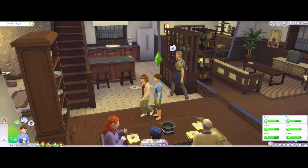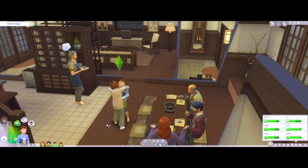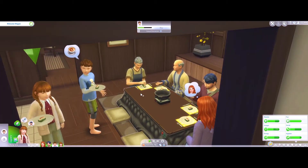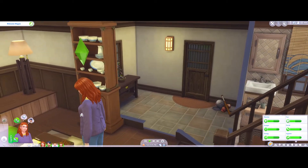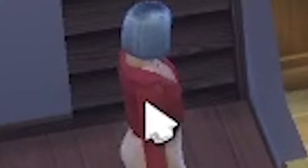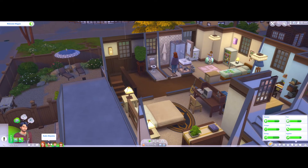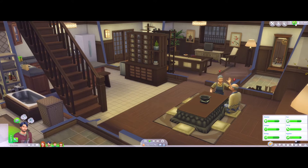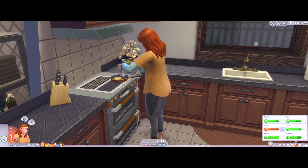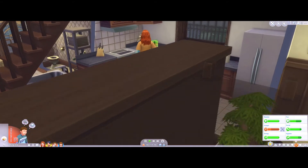We have the neighbors over for dinner on the first day! I just feel like there's more depth in the game right now. All right, I think the neighbors should start heading home — maybe next time. She's getting better, not putting her earrings in the food this time. Everyone's going to eat breakfast.